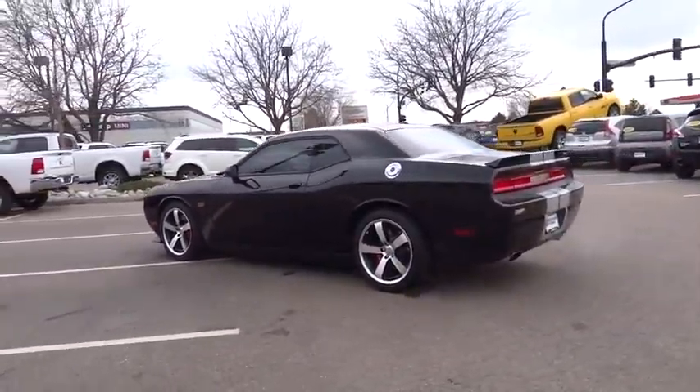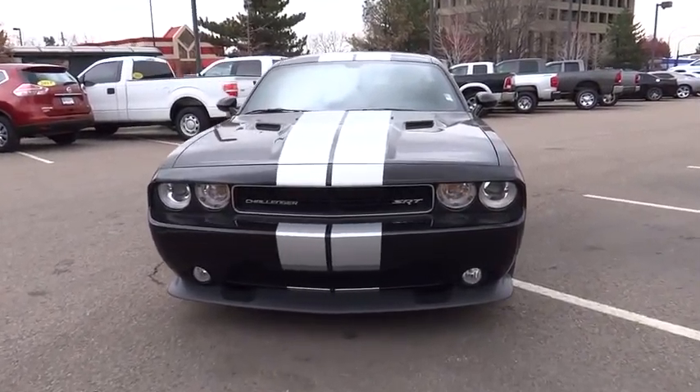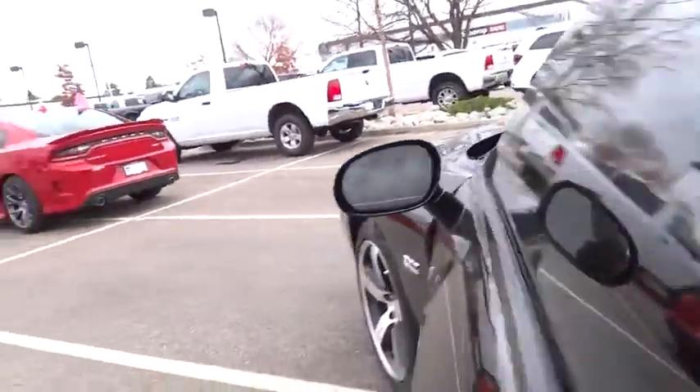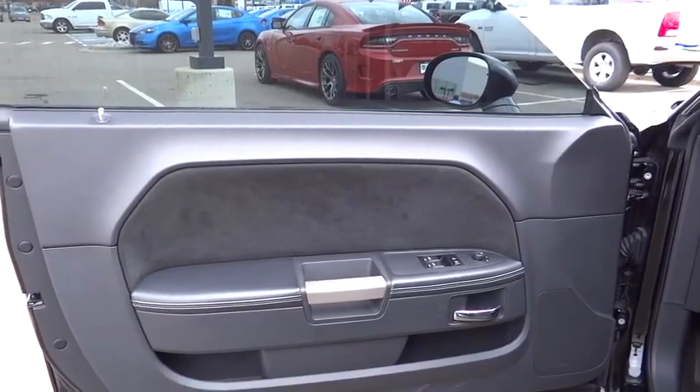This vehicle has less than 35,000 miles. Here are some of this vehicle's great options: traction control, stability control, xenon headlights, Bluetooth, cruise control, heated steering wheel, heated driver's seat, fog lamps.